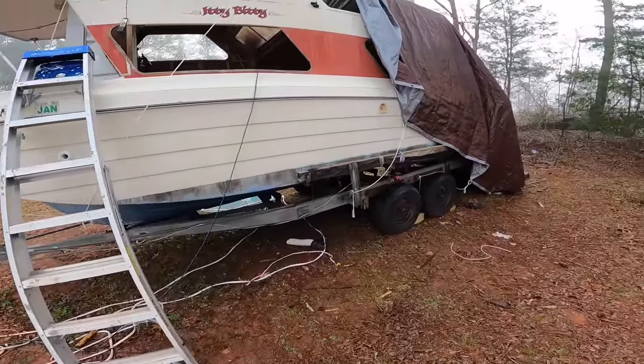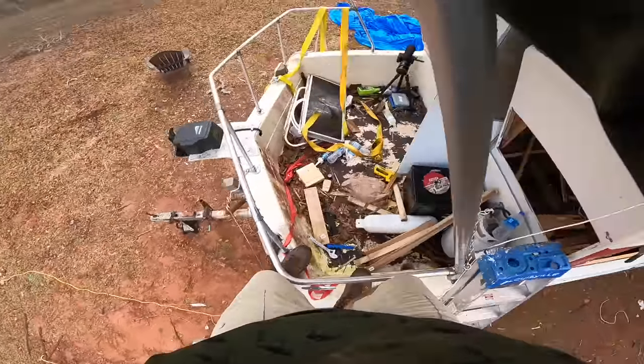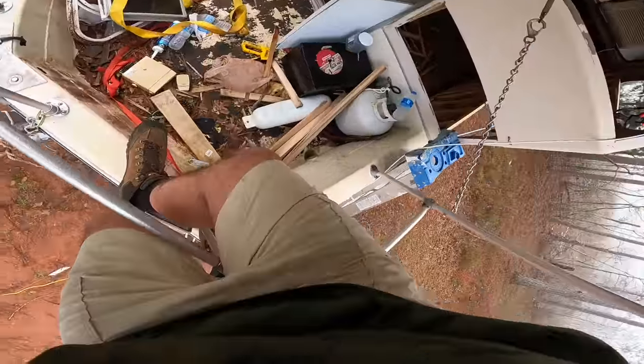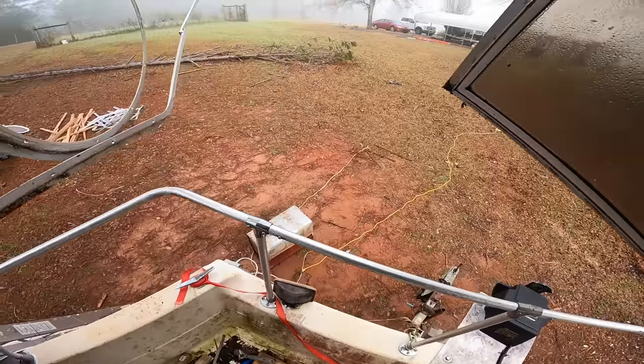There are a lot of times where it just feels like I'm stuck. I've been doing some research on some possible alternatives where I could keep the boat covered so we could continually work and get things done.